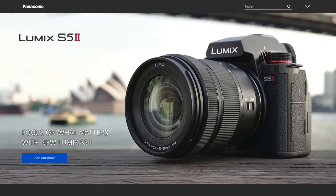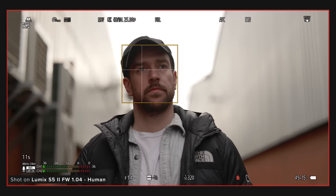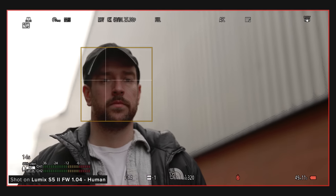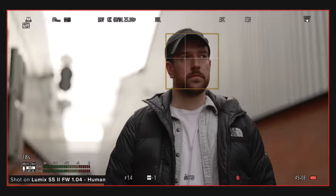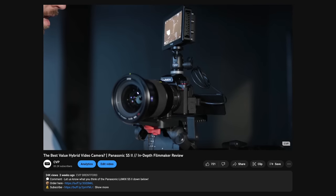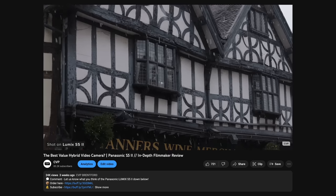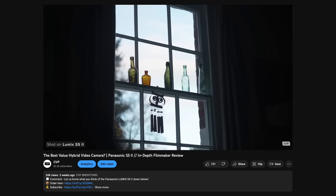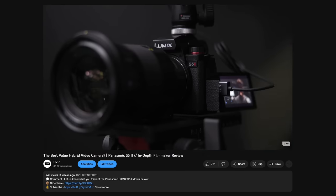Panasonic announced their latest mirrorless camera, the S5 II, and the headline feature has to be the addition of phase detect autofocus. This was something people have been screaming for from Panasonic for years, and the S5 II really does deliver. The autofocus system is excellent considering it's their first time using phase detection. The camera is also excellent in a lot of other ways, and we covered it all in our previous review video — so if you want to learn more, you can check that out via the link in the description below.